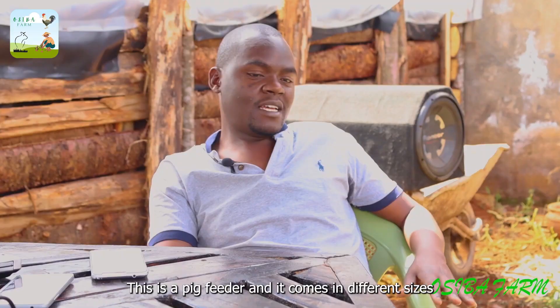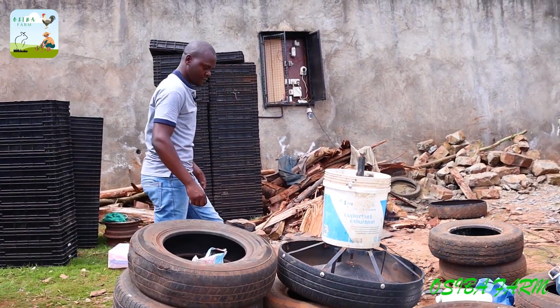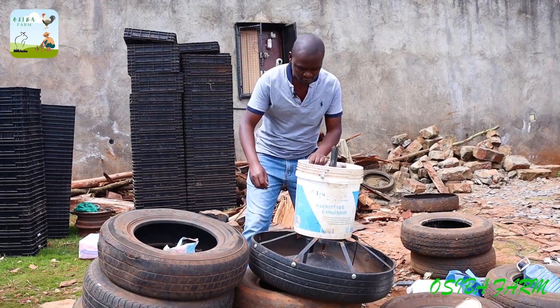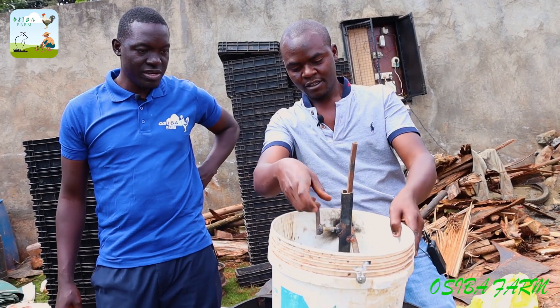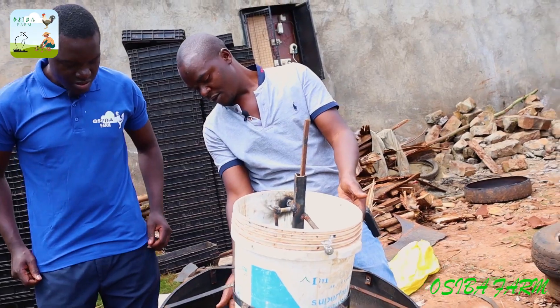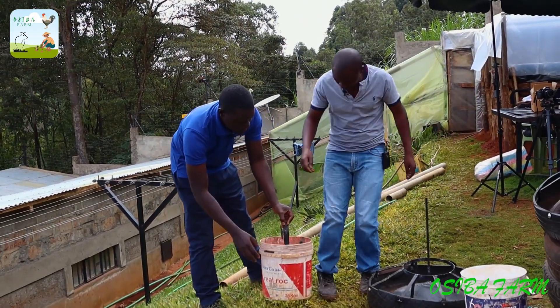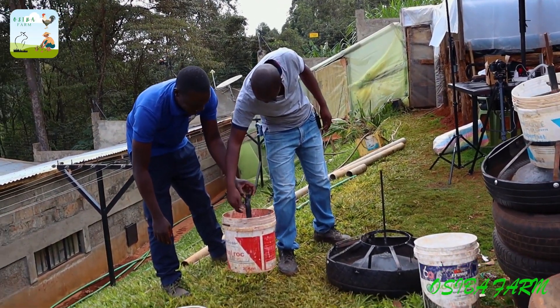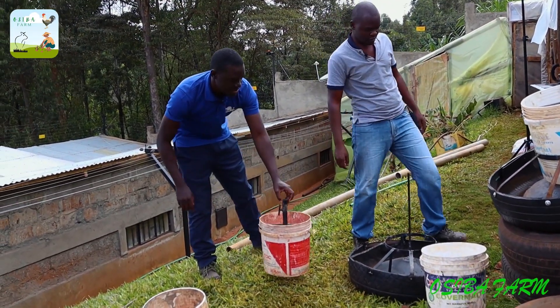This is a pig feeder. They have different sizes — this one is an eight-feeder, meaning it can feed up to eight pigs. It doesn't matter what size the pigs are; the space can feed any size. The main objective that compelled him to make it was the loss of feeds — the spillage. The spillage is a big problem.